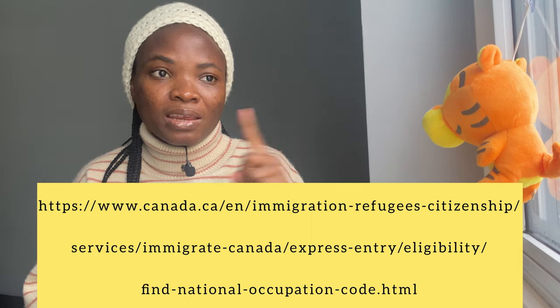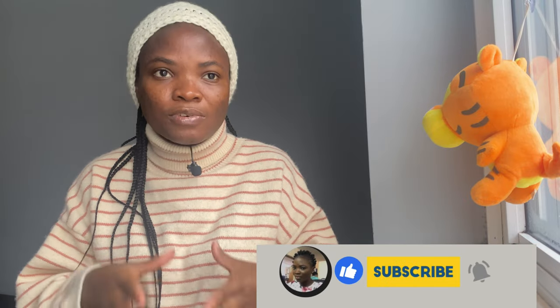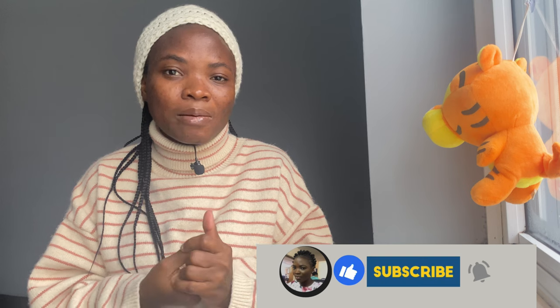Using the NOC link I'm dropping, type a keyword and find your perfect NOC match. Make sure the example job descriptions listed below it tally with what you actually do to avoid rejection. Some people also do a French exam to max out their CRS points — I only did IELTS, but if you want to maximize your points, you can try French.